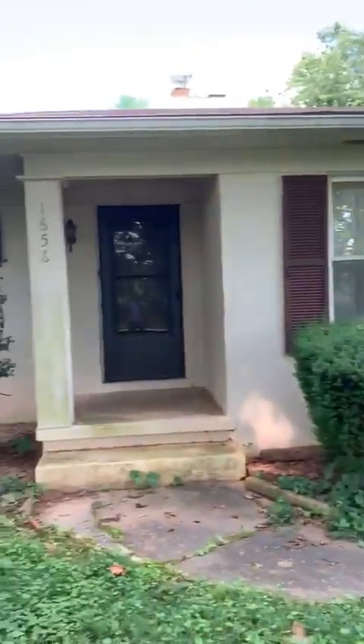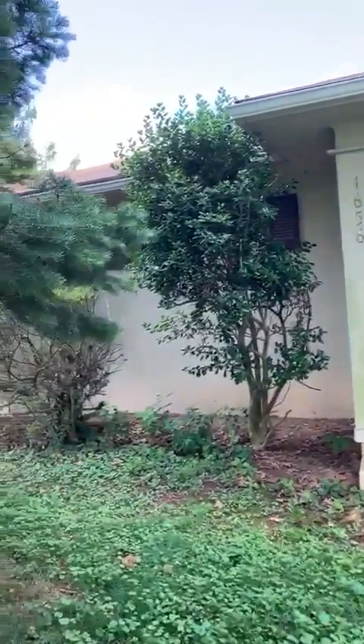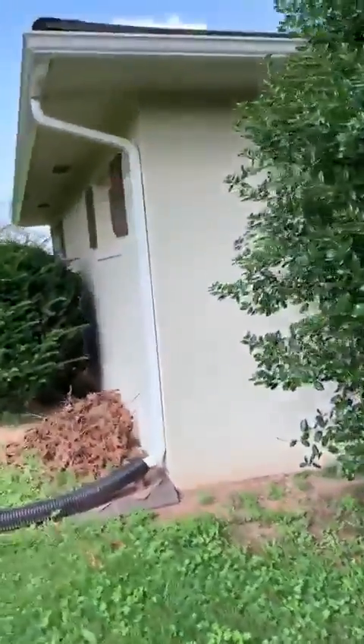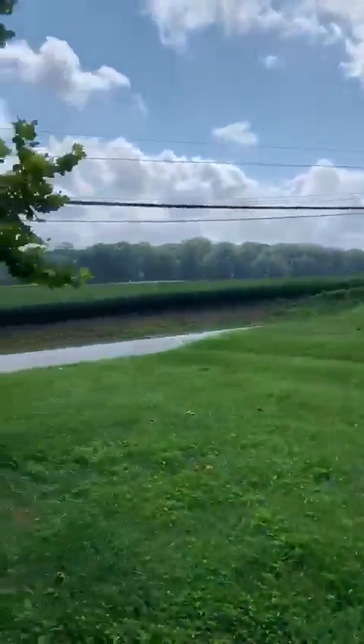Welcome to the home here, 1656. Beautiful, quiet neighborhood. Roof on the main house — just quiet serenity here. It's insane how beautiful.